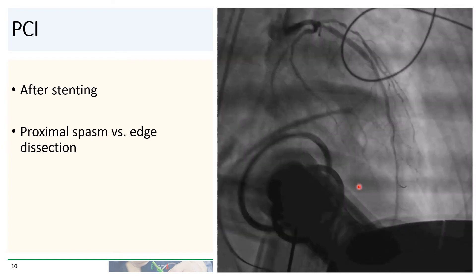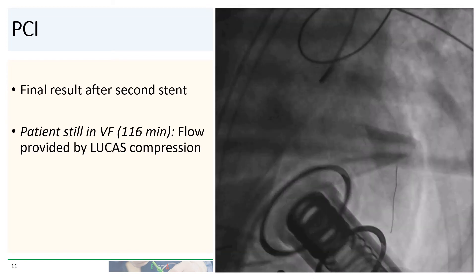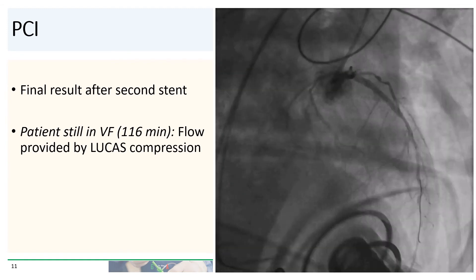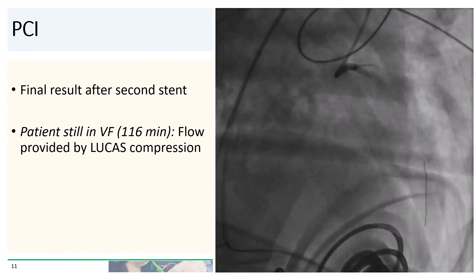After stenting, you can see that there is either a spasm or a proximal edge dissection. Here's the final result after the second stent. You'll notice that the Lucas device is still going — the patient is still in ventricular fibrillation, now for 116 minutes, with flow solely due to Lucas compressions.